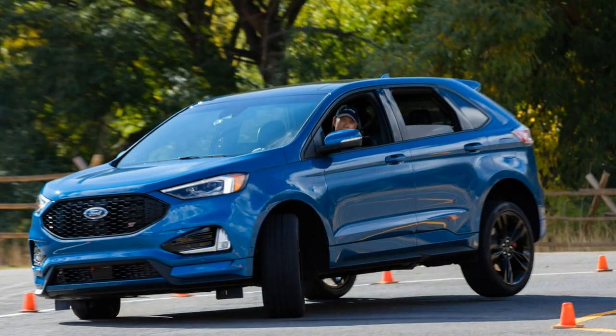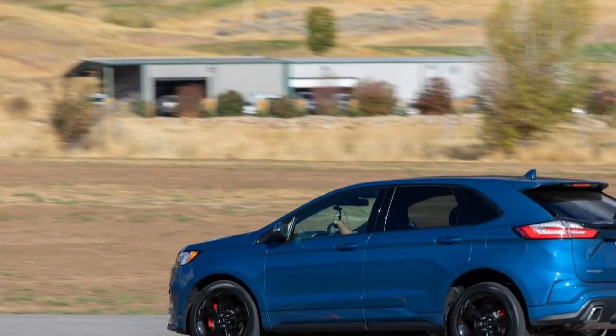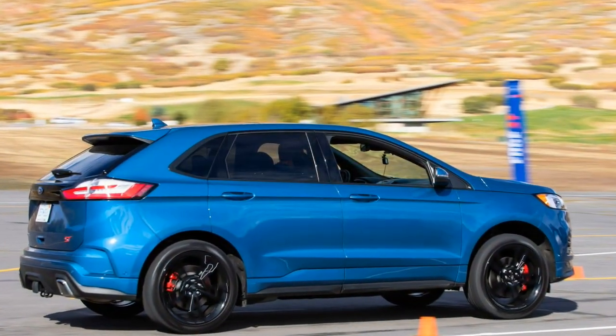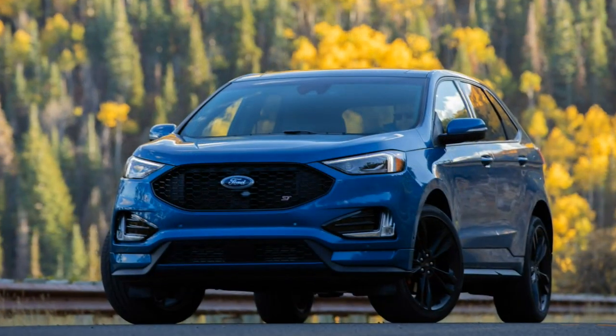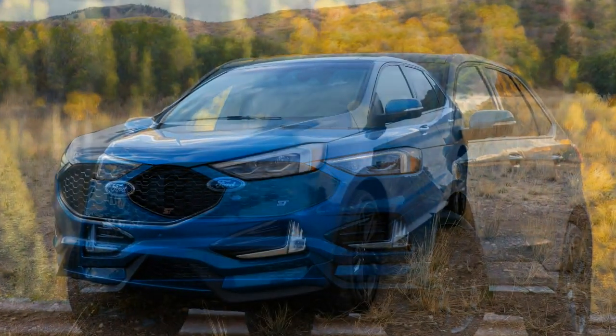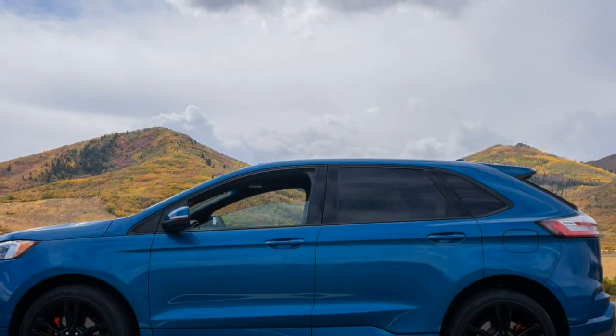The good points of the 2019 Ford Edge ST: athletic without getting overly aggressive, cushy ride, affordable. The bad points: minimal fun factor, bland engine note, dated interior.